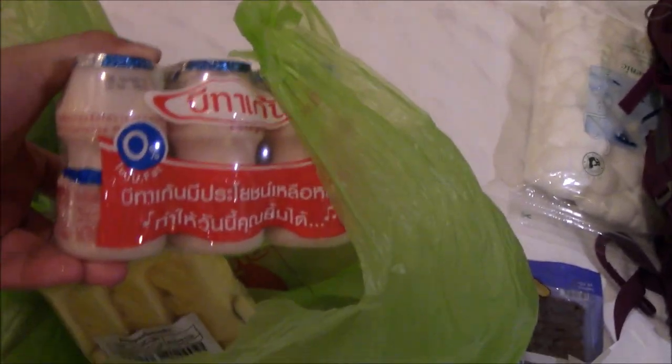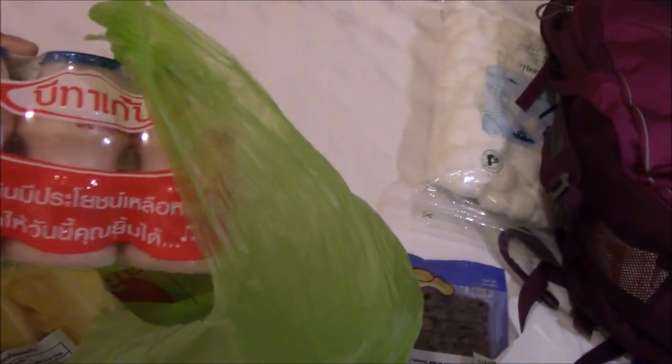I was gonna get a coconut but I have to pay first and then bring it back to get it cut, so I got pineapple. I'm not gonna take it out because it's wet. Then some of this probiotic milk — like yakult.